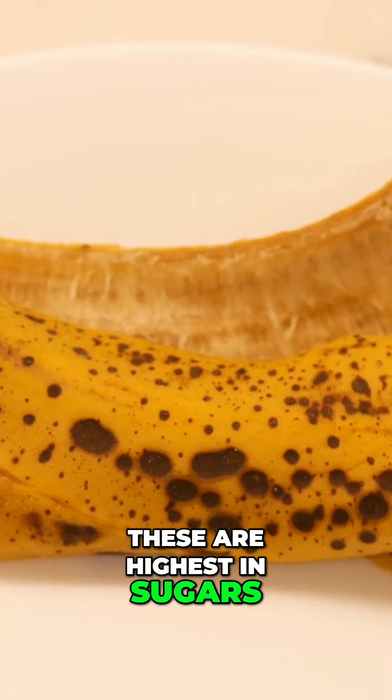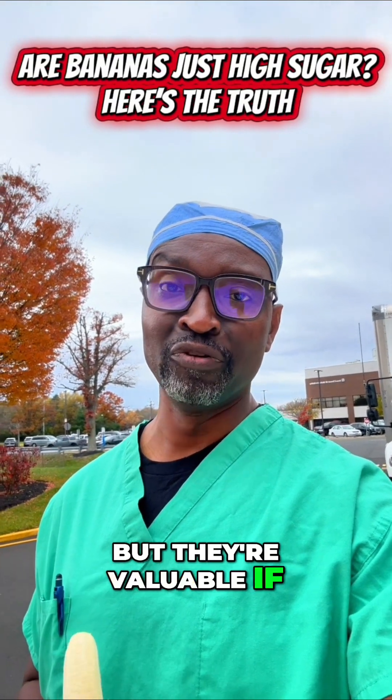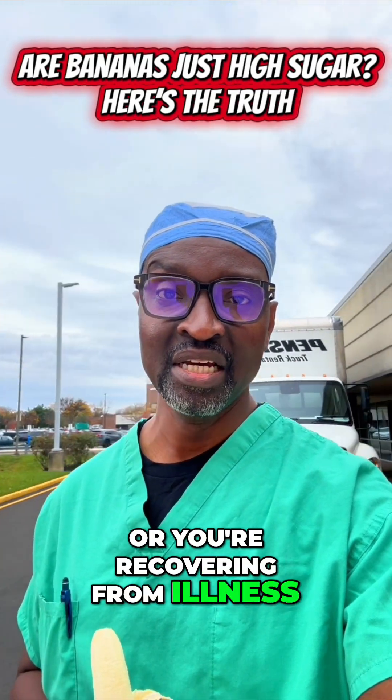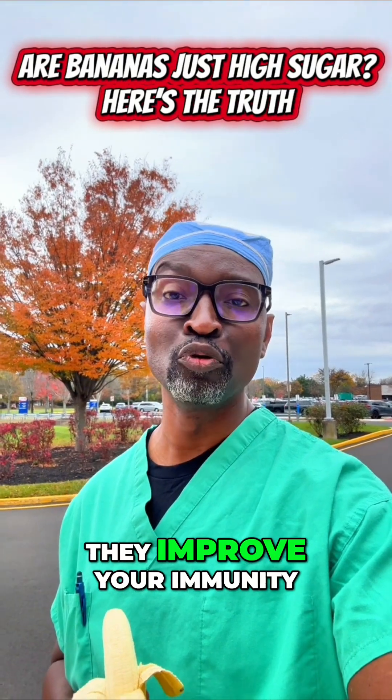Brown bananas are highest in sugars and lowest in fiber, but they're valuable if you need easy calories or you're recovering from illness. They also produce tumor necrosis factor and can improve your immunity.